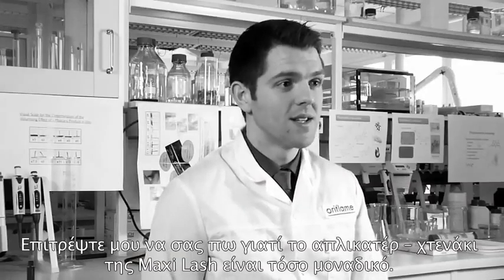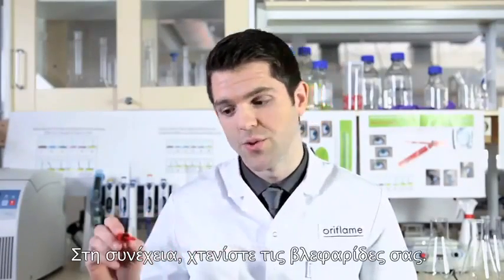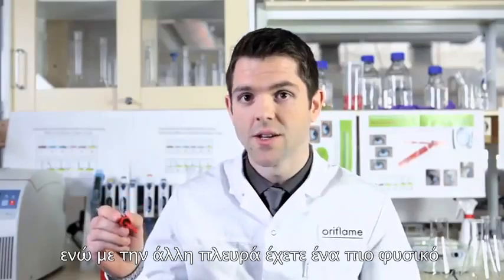Let me tell you what's so special about the Maxi Lash Comb. First, you use the flat side to apply the volumising formula. Then you comb the lashes through. With the more spaced teeth you can achieve a dramatic volume effect, while with the other side you can achieve a more natural volumised lash look.